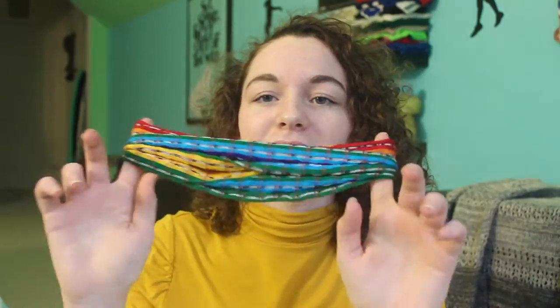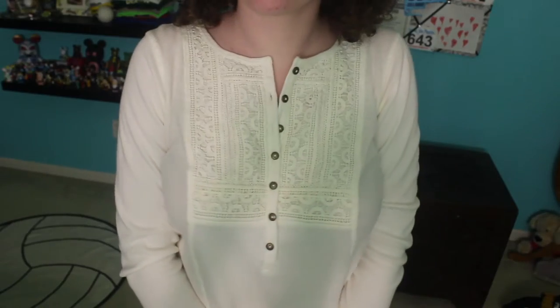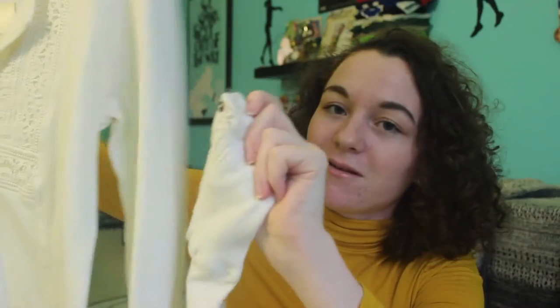Next I went to Grassroots, which is one of my favorite stores ever. First I actually found a headband — I don't really wear headbands but I am kind of getting into them lately. This one is a rainbow headband and I really like wearing this with a messy bun. I also got this long sleeve white shirt and it has this cool lace design with buttons, and the sleeves have the same lace design and buttons as well.